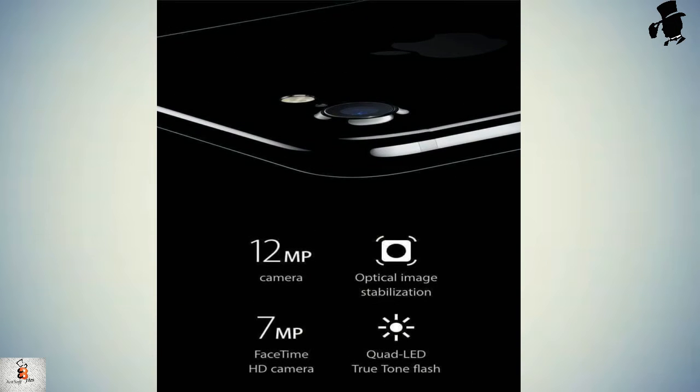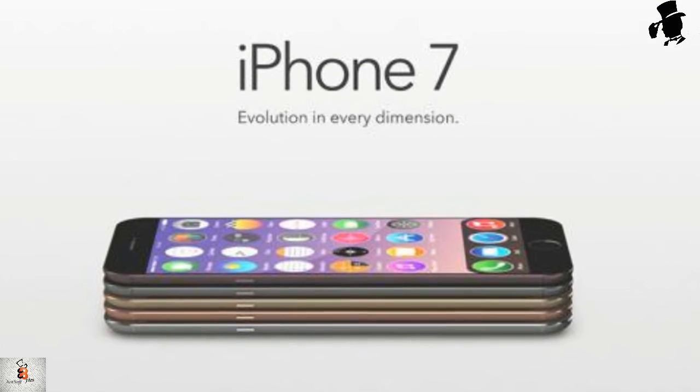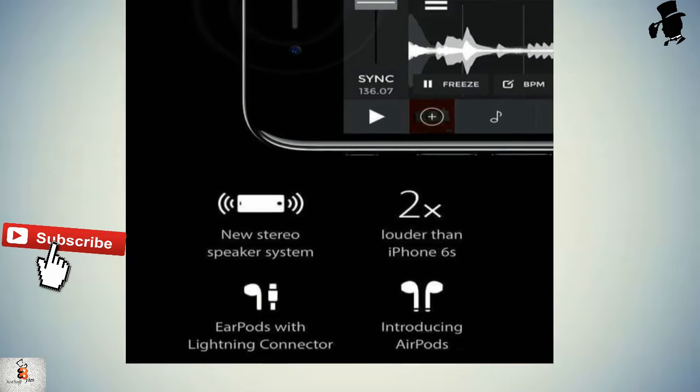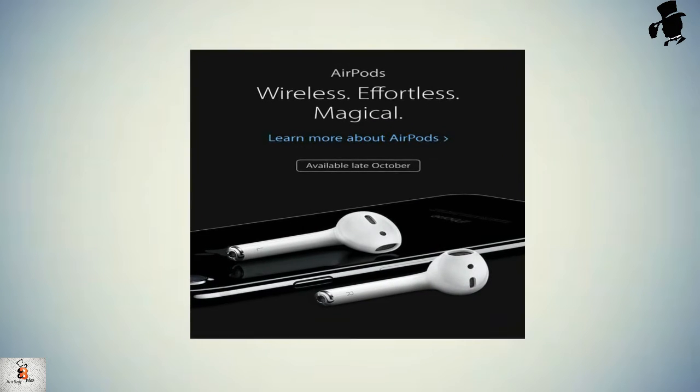Battery life in the iPhone 7 is the longest ever in any iPhone version. iPhones already have decent batteries, and you can always buy the battery pack case. Its sound system is extraordinary — two times better than that of the iPhone 6 — with a new stereo speaker system and EarPods with Lightning connector.